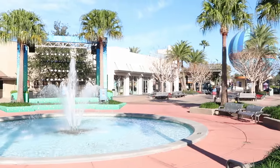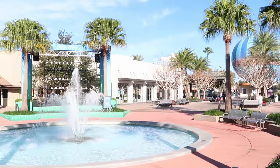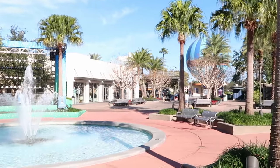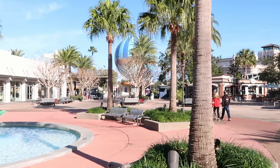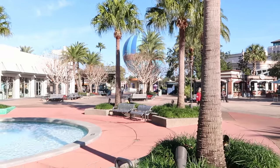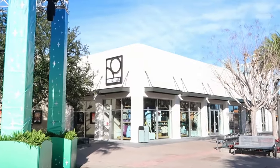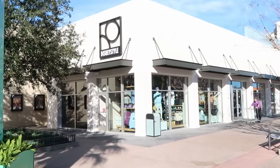First up on our shopping tour, I do want to head over to Disney Style because they have a great selection of merchandise you don't always find all around Disney Springs. Also important to note, all of the Christmas trees and Christmas garland have been removed officially here at Disney Springs. Let's head inside and see what unique merchandise we can find today.